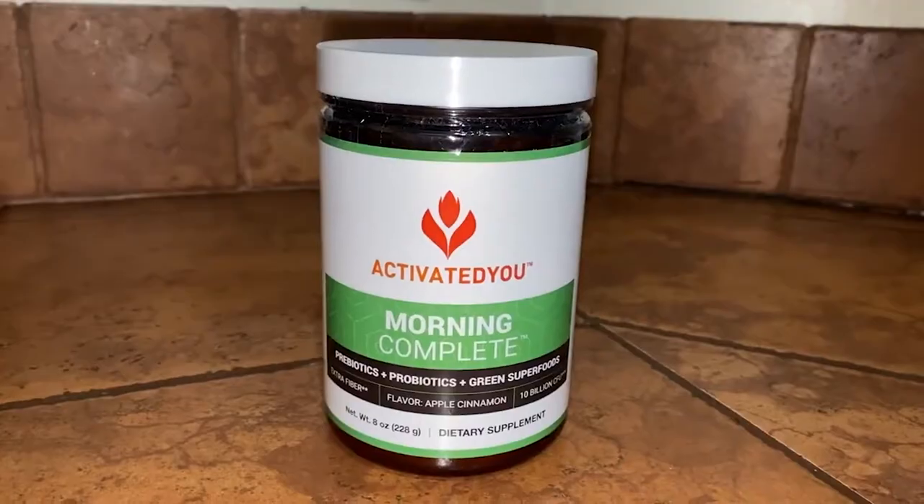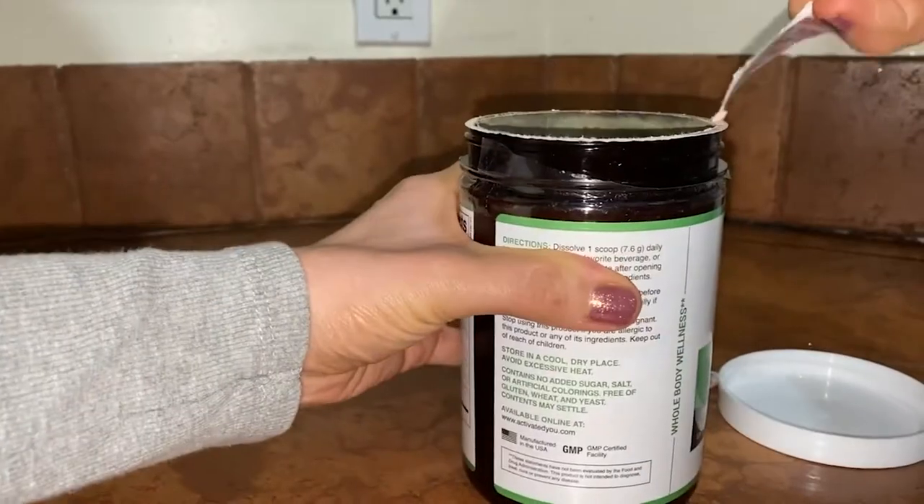If you're not familiar with what probiotics are, they are live microorganisms or bacteria that can provide mental and physical health benefits to humans. What a lot of people don't know is that prebiotics actually fuel the probiotics — they are like food for the probiotics. So the fact that this has both makes me really happy, because a lot of people probably just go out and buy probiotics without getting the prebiotics. Morning Complete is a fine green powder that dissolves in your water.